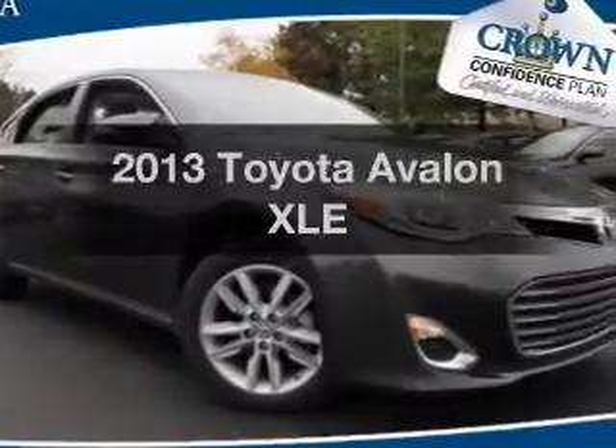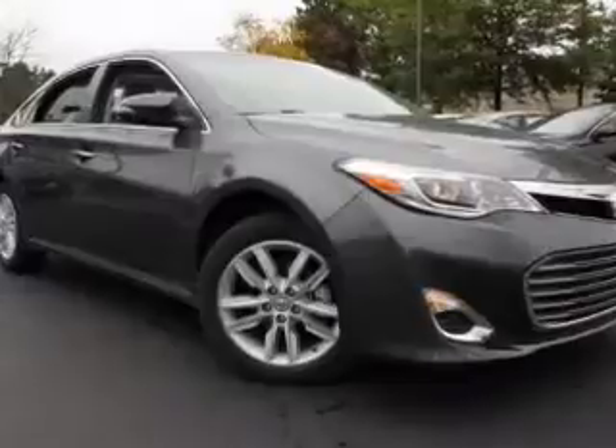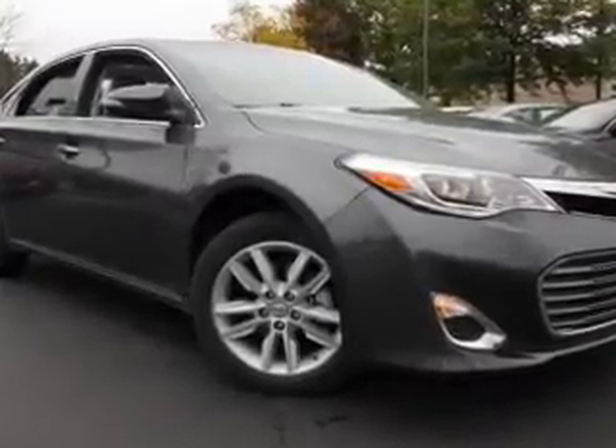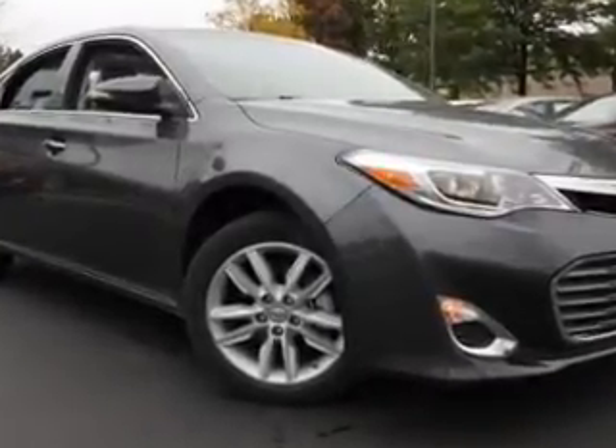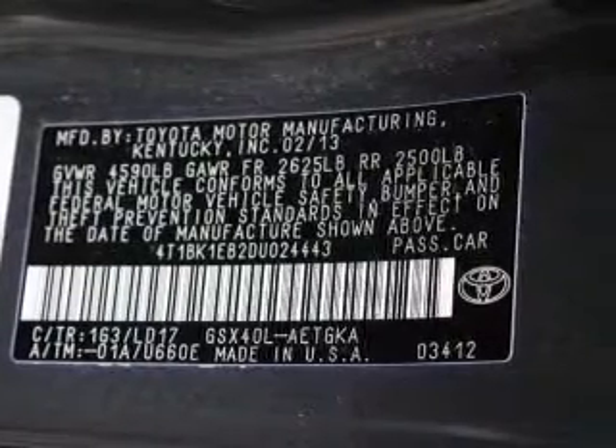Presenting the 2013 Toyota Avalon. If you're looking for a first-rate auto, this one could be yours today. With a solid six-cylinder engine, the powertrain includes front-wheel drive, connected to a smooth-shifting six-speed automatic transmission.